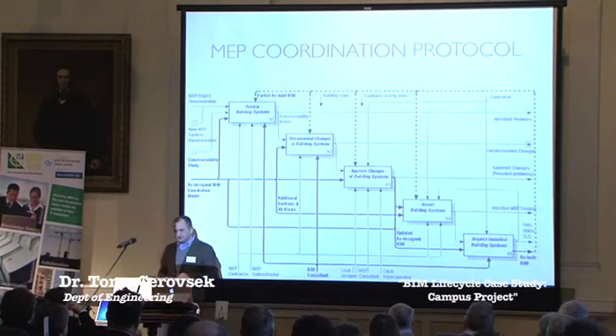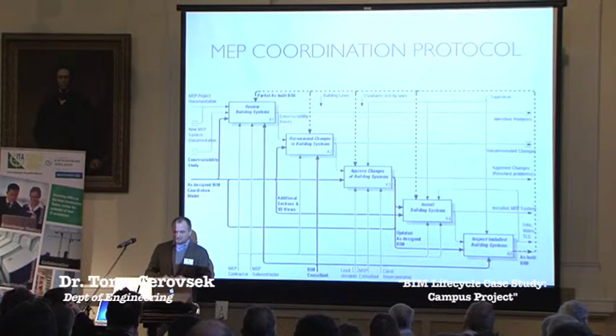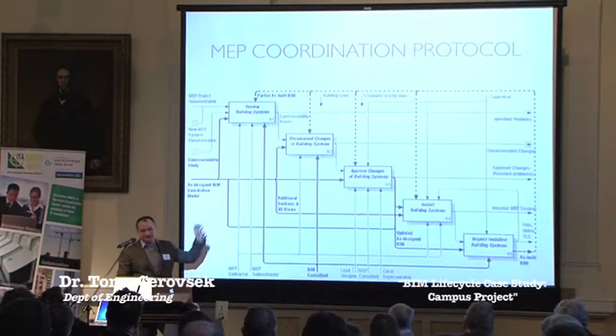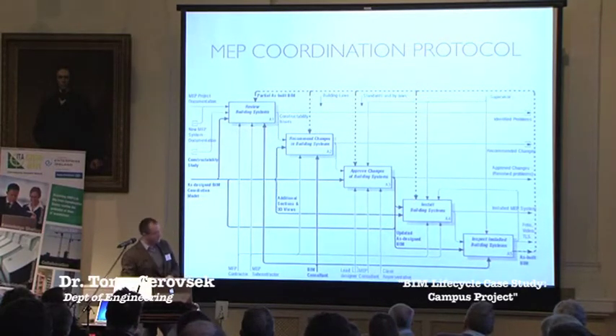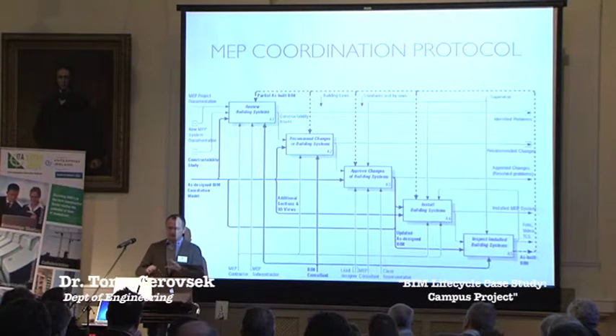An important part of our work throughout the construction process was MEP coordination. We defined a protocol using an IDEF0 diagram. We involved all the consultants that designed the building as well as contractors and subcontractors. First we did a careful review using 3D representation and additional metadata. Based on that review, BIM consultants as well as contractors proposed changes, and these changes were approved using a systematic way. At the end, once the systems were installed, we also supported the project with regular updates of as-designed to as-built models.